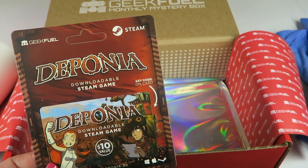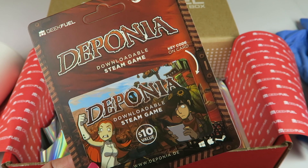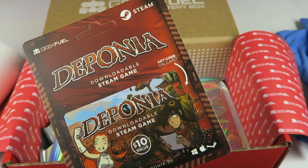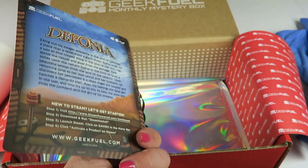Each box contains a Steam game. Deponia. It's hard out there for an elf, especially an elf who wants to escape the garbage-strewn life of Deponia. Help save Rufus, would ya? Retails for $10.